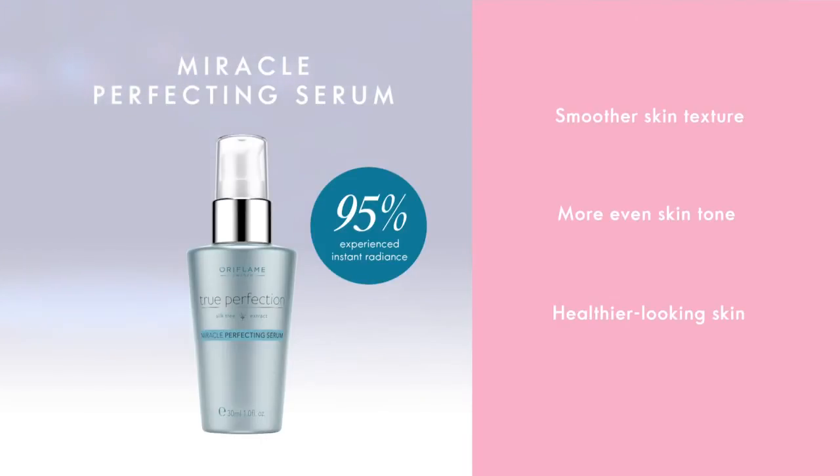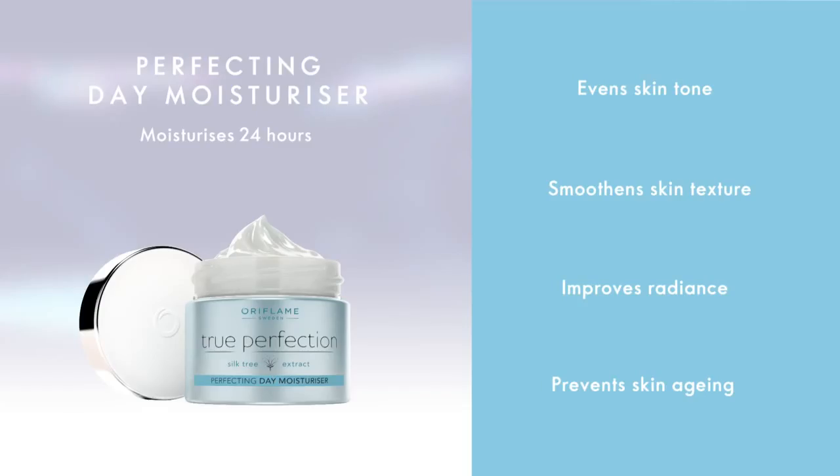Apply the True Perfection Perfecting Day Moisturizer on top of the serum to hydrate the skin. It also improves skin tone, smooths skin texture, and adds healthy radiance while preventing skin aging.